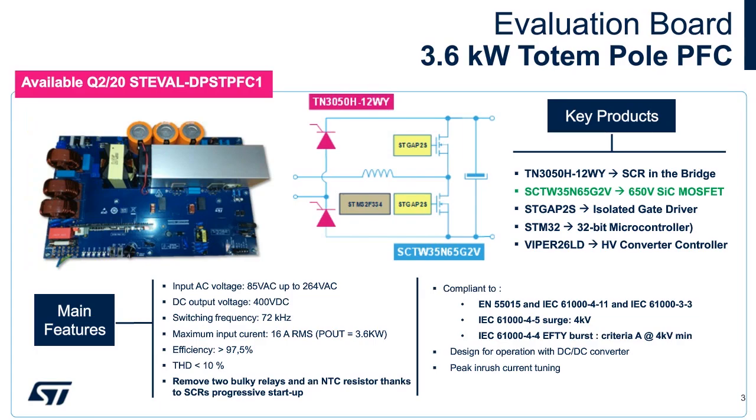The ST-Eval DPST-PFC1 is a 3.6 kilowatt totem pole PFC demonstration board utilizing the latest in high temperature SCRs for inrush current limiting, and it also implements ST's second generation silicon carbide MOSFETs in the bridgeless PFC topology. These are controlled by an STM32 microcontroller and driven by ST's isolated driver technology, the ST GAP. A small integrated power supply controller, the Viper 26LD, completes the design for auxiliary power.